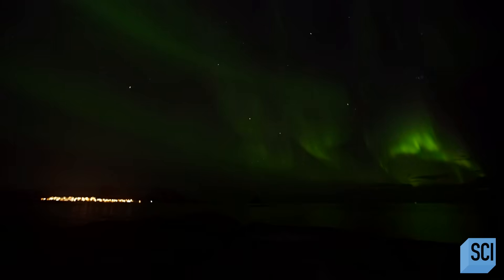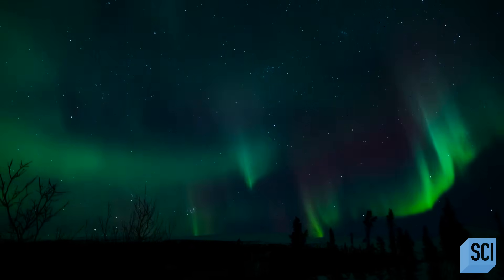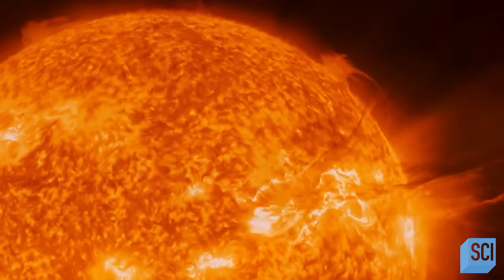But these storms create more than beautiful light shows — they can have dangerous consequences. By the time we see aurora light up the night sky, it may already be too late.